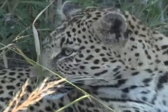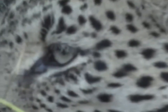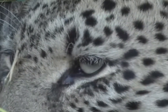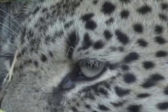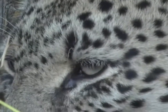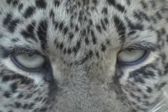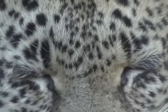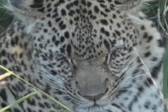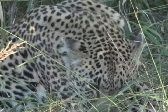Her one remaining cub is surviving because he was removed from the reserve for about six months — he had to go into rehab, because he caught a rabid dog and they didn't know if he was going to get rabies or not. So they took him out, put him in a rehabilitation centre, and then reintroduced him here six or seven months later. And it's a wonderful example of how a leopard's instinctual ability to kill exists, because he survived fine.